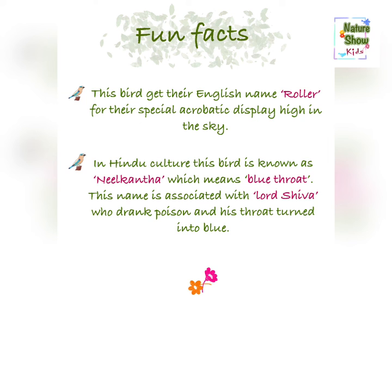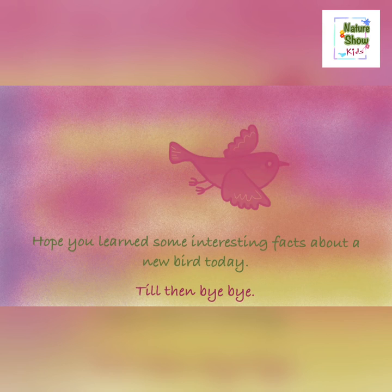Hope you learnt some interesting facts about a new bird today. Till then, bye bye.